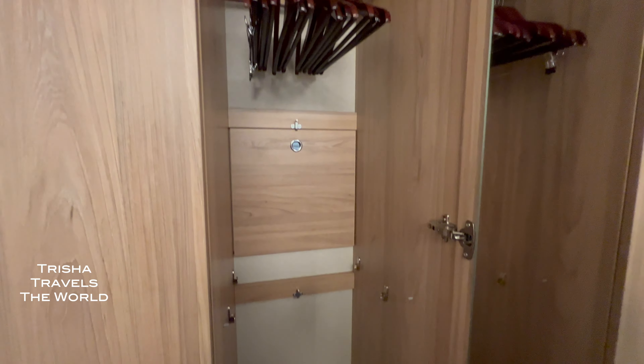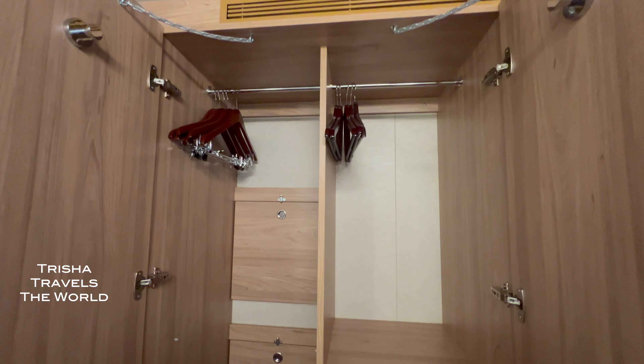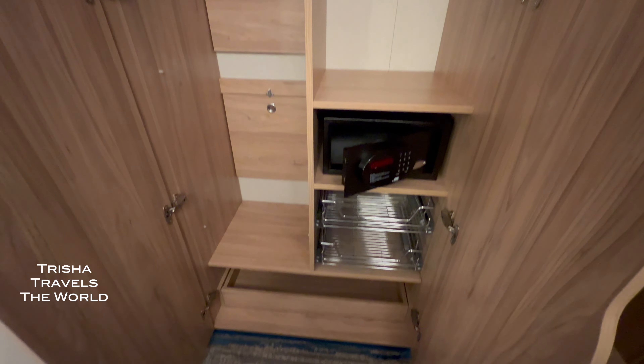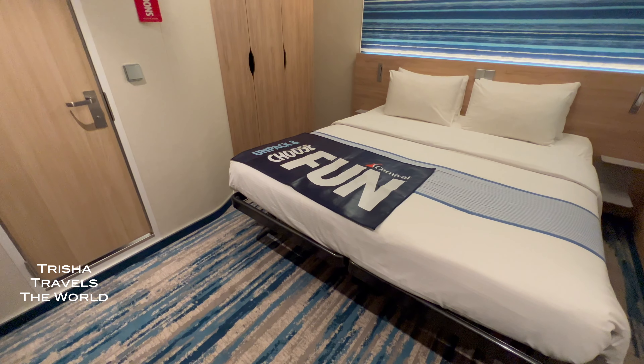I have to say that my first inside cabin experience was wonderful. Not much noise, not much motion, and with the gentle rocking of the ship and the darkness in the room at night, I had some of the most restful sleep I've ever had on a ship. I loved this cabin and this trip, and I will book Excel class inside cabins again.